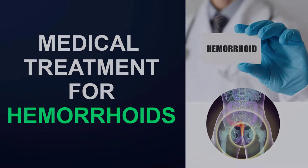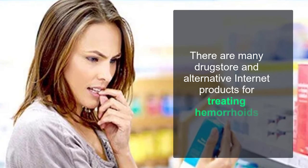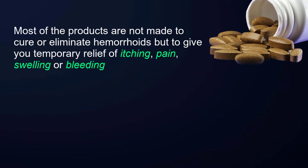Medical treatment for hemorrhoids: drugstore hemorrhoid medications. There are many drugstore and alternative internet products for treating hemorrhoids. Most of these products are not made to cure or eliminate hemorrhoids, but to give you temporary relief of itching, pain, and swelling.